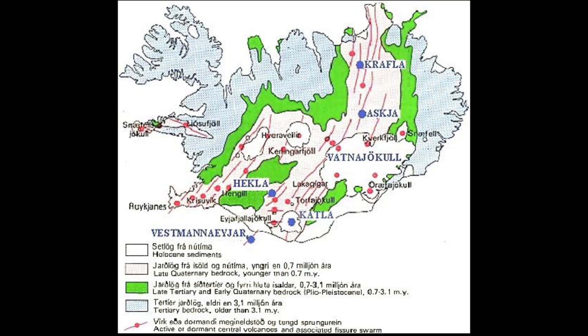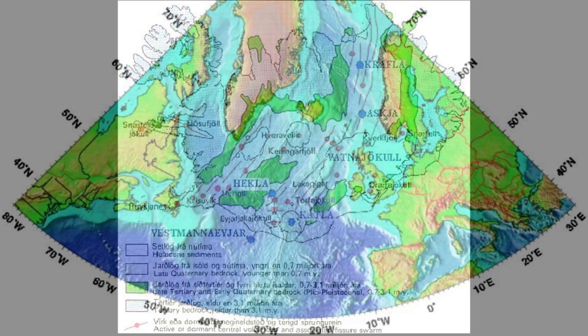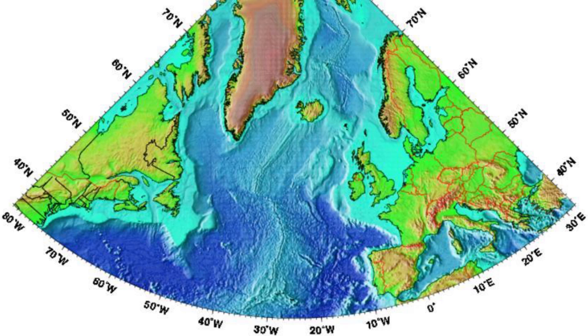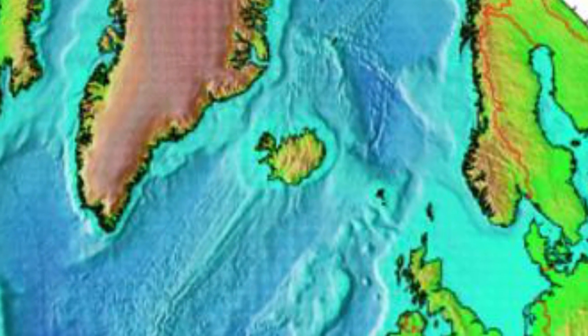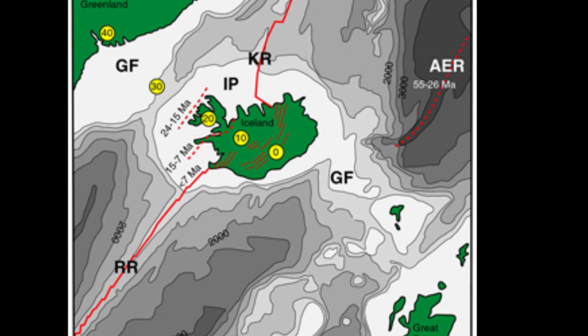Stepping back and taking a look at the big picture: if these lavas are not scoured away by glaciers or carried off in some colossal outburst flood, in less than 20 million years they will form part of the floor of the Atlantic Ocean as Iceland continues to split apart.